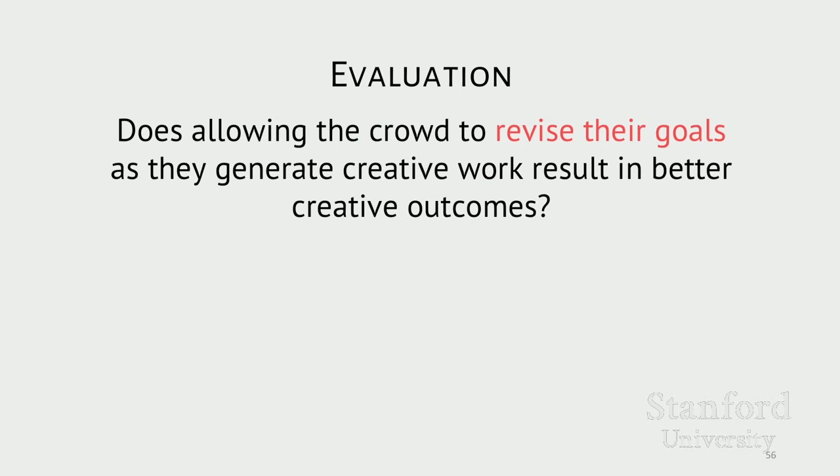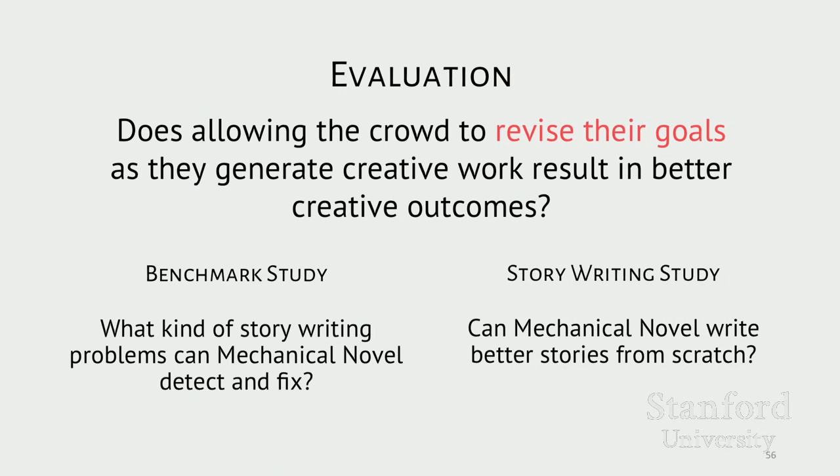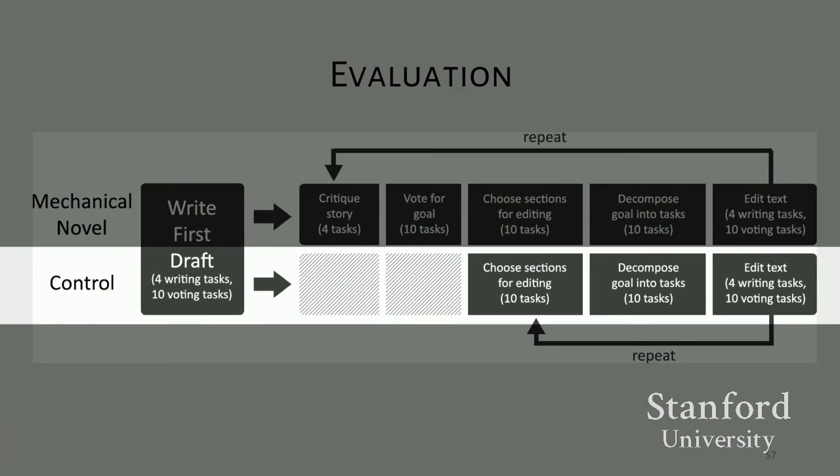Our hypothesis was that allowing the crowd to revise their goals as they generate creative work will result in better creative outcomes than approaches that do not allow for reflection. To examine this, I ran two studies. The first was a benchmark evaluation to see whether Mechanical Novel would be able to detect and fix problems artificially introduced into a short story. The second was to see if Mechanical Novel could write a short story from scratch and to assess the quality of the resulting stories. Both studies had two conditions: the Mechanical Novel condition using the described system, and a control condition representing a typical crowdsourcing workflow where workers jump straight into voting on how to edit a story, skipping the part where they choose a high-level goal.